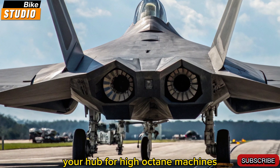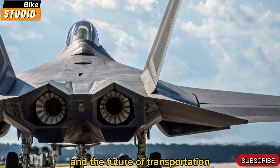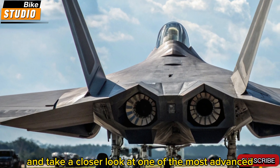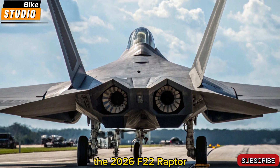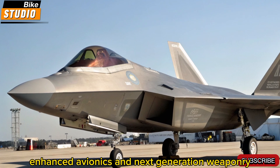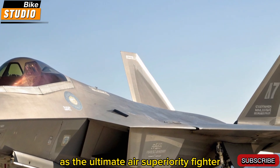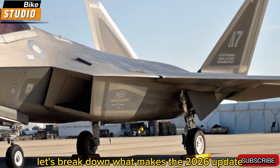Welcome back to Bike Studio, your hub for high-octane machines, cutting-edge technology, and the future of transportation, whether on the ground or in the skies. Today, we shift our focus to the skies and take a closer look at one of the most advanced fighter jets on Earth, the 2026 F-22 Raptor. With upgraded stealth, enhanced avionics, and next-generation weaponry, the F-22 continues to reign as the ultimate air superiority fighter. Let's break down what makes the 2026 update so formidable.